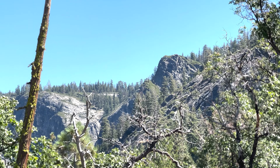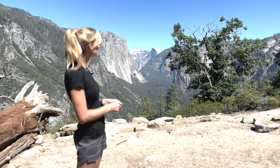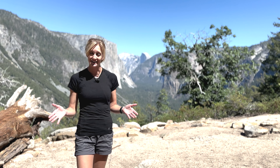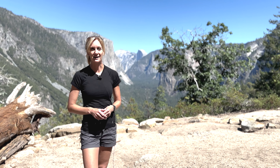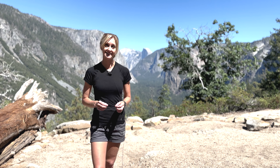At about a mile and a quarter, we made it to this clearing, and we have such a fantastic, unobstructed view. This is similar to tunnel view, but with far fewer people. So we're going to stick around here for a little bit and enjoy the peace and quiet before heading back to the car. Thank you so much for coming along with us on today's adventure.